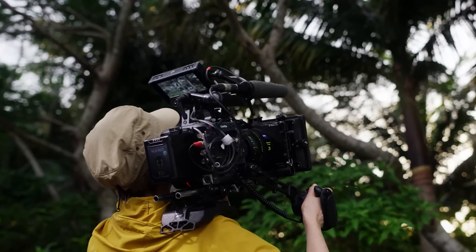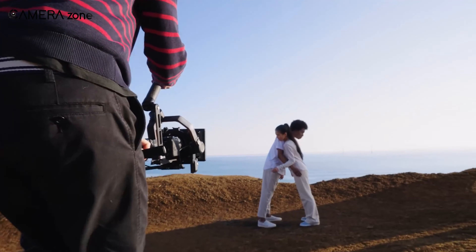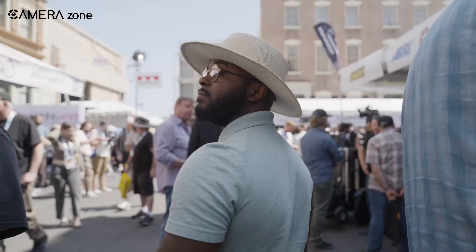These cutting-edge technologies are set to transform filmmaking and content creation, offering high quality and flexibility. Let's go through the highlights and see what makes these cameras truly exceptional.